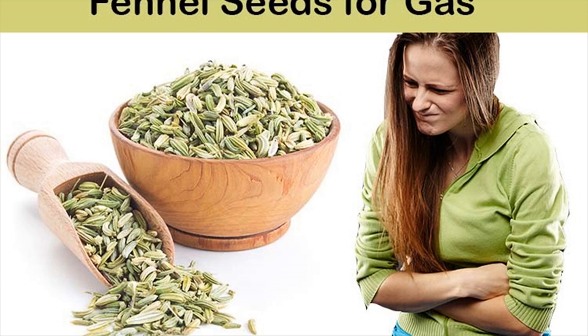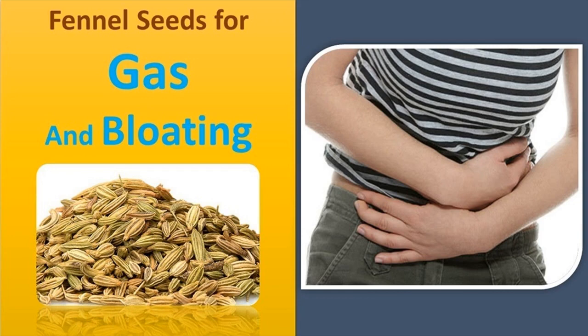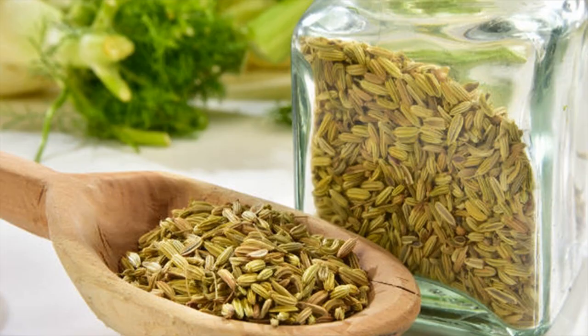Crush 1 teaspoon of fennel seeds in a mortar and pestle and pour 1 cup of hot water over it. Cover and let it steep for 5 minutes. Strain and drink this tea once or twice a day for relief. You can also drink this tea after a heavy meal to prevent gas and bloating.